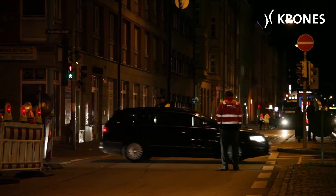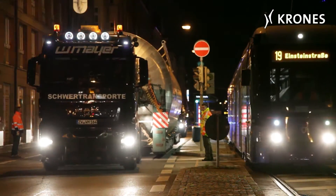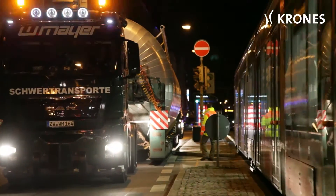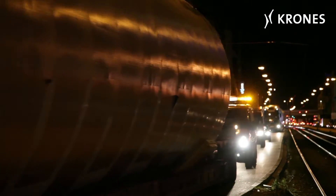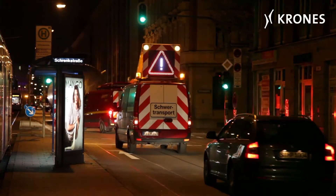Towards 11 o'clock in the evening, the special transport convoy appears. One tank on each truck, making a total of six. The first three halt on Landsberger Straße, directly in front of the brewery. Speed is now imperative, because the other three trucks also have to be parked and unloaded.